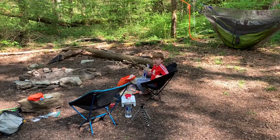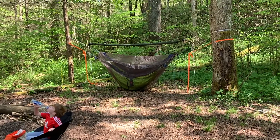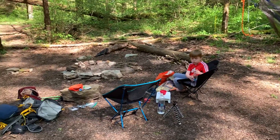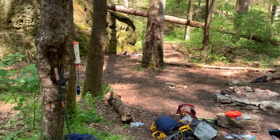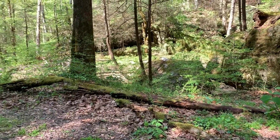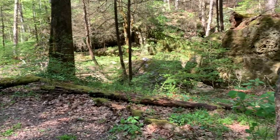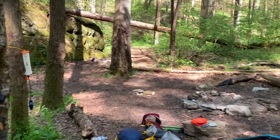So we've got camp all set up — got our hammocks over here, I'll deploy the tarp before it gets dark. Got our chairs, fire pit, and there's my water filtration system. I might show a little more about that when it comes time to filter some more. The creek is right down there, so unlimited water — that's the main reason why we came here, so we don't have to worry about packing it all in.